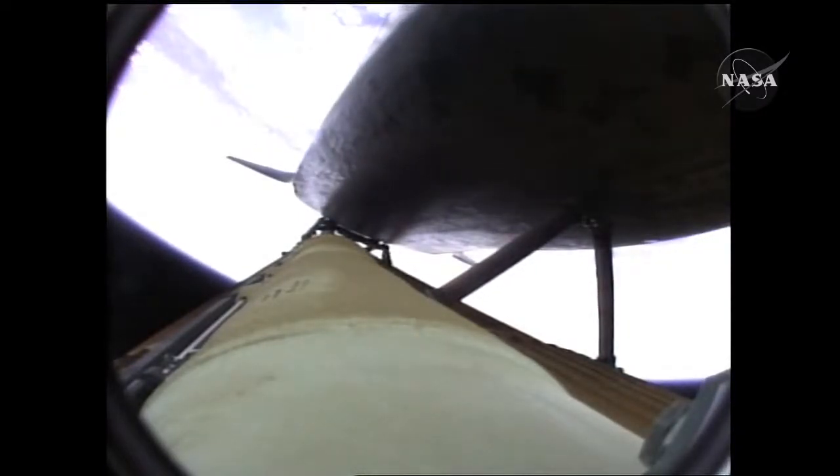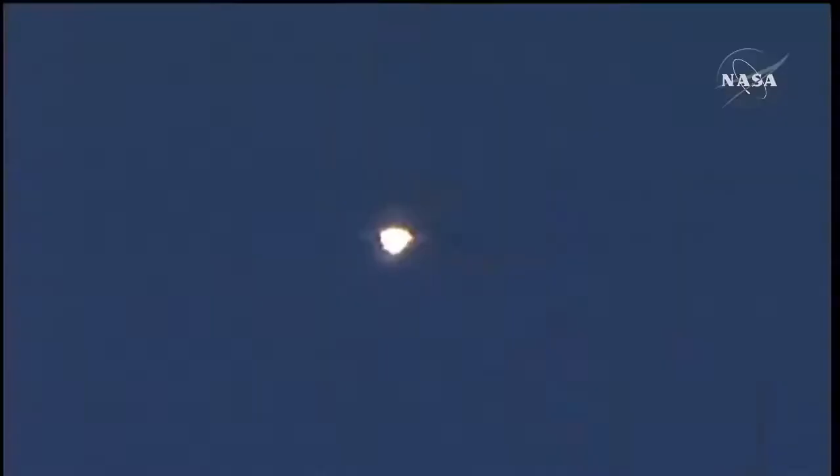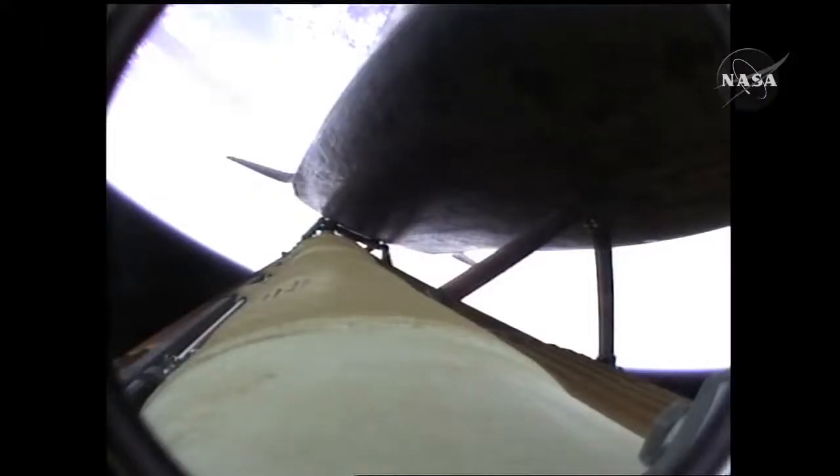The propulsion officer in mission control reports that the orbital maneuvering system engines have ignited — Atlantis kicking on the afterburners. Atlantis flying on the singular power of its three liquid fuel main engines, draining about a half a ton of fuel per second from the large fuel tank. Coming up on the three minute mark, Atlantis 46 miles in altitude, 81 miles down range, traveling almost 4,000 miles an hour.